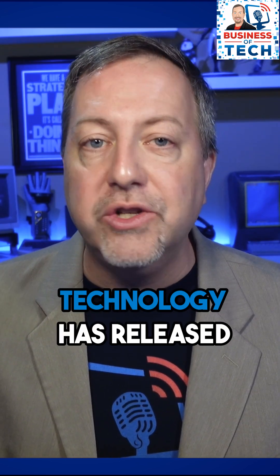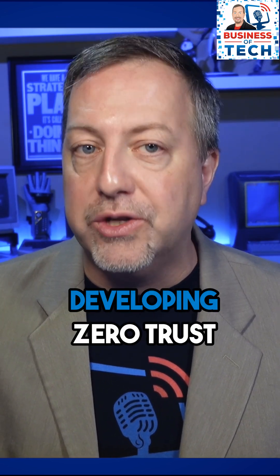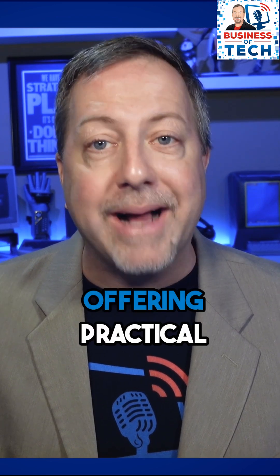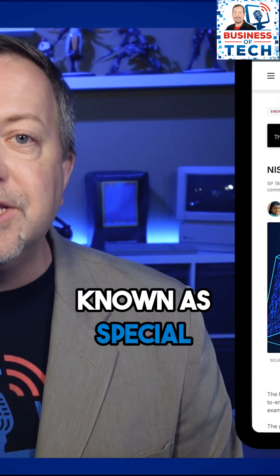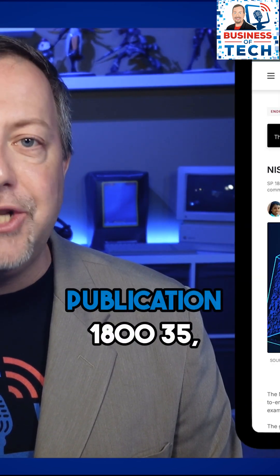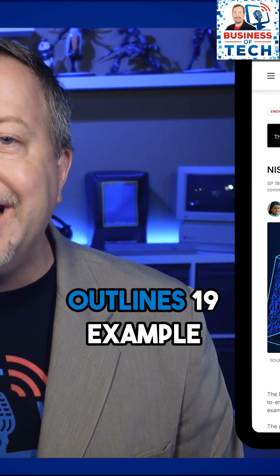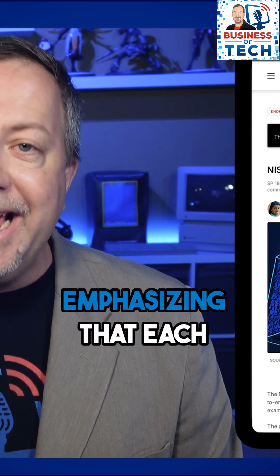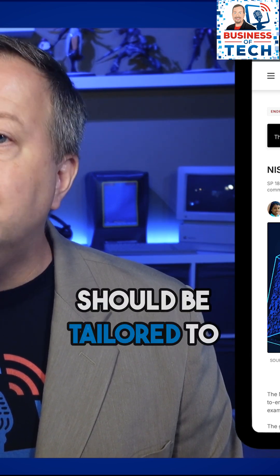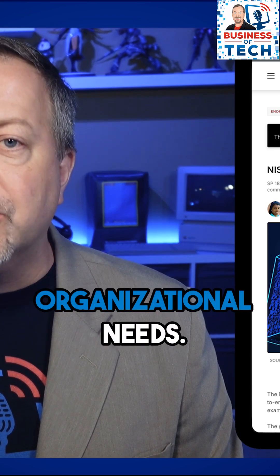The National Institute of Standards and Technology has released new guidance on developing zero-trust architectures, offering practical examples to enhance organizational defenses. The guidance, known as Special Publication 1800-35, outlines 19 example implementations designed using commercial technologies, emphasizing that each zero-trust architecture should be tailored to individual organizational needs.